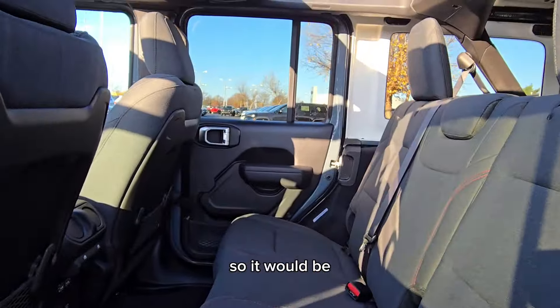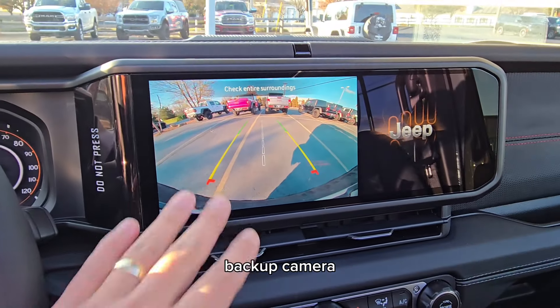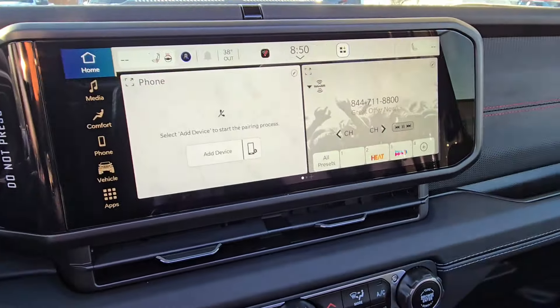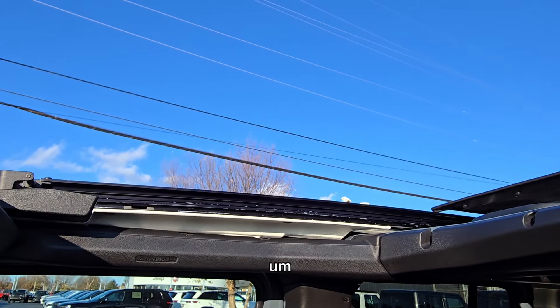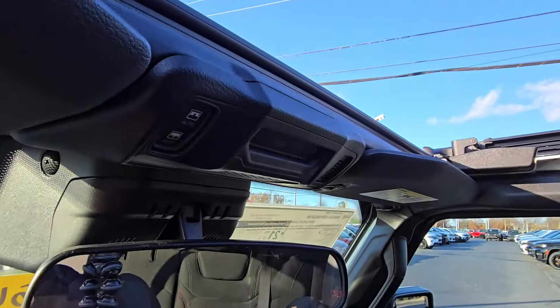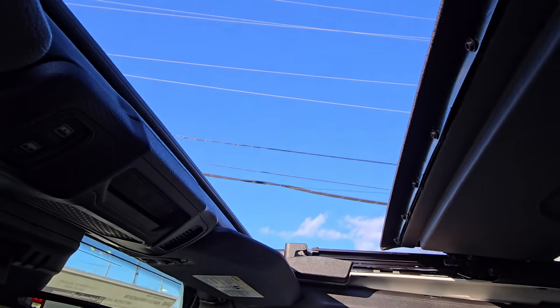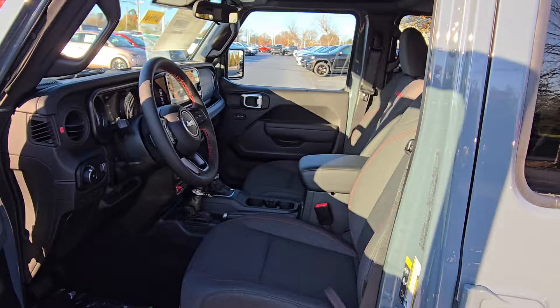Of course, you have your off-road controls like sway bar disconnect, locking differentials, and auxiliary connections for things like light bars. Nice big 12.3-inch infotainment screen with a really nice backup camera and guided lines — come in super handy. And let's say it starts raining — one click. I don't know if you guys watch Dave Portnoy — he does one bite, everyone knows the rules. I would say one click, everyone knows the rules. Super easy.